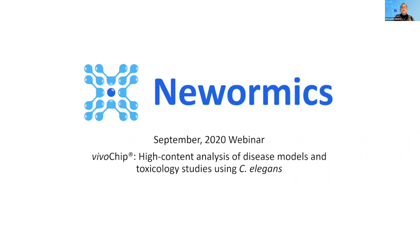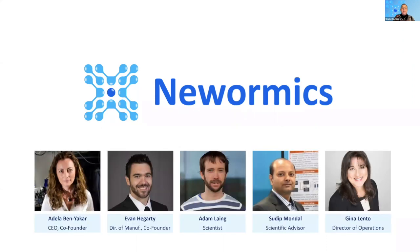The full New Wormix team shown here includes myself on the end. I have a PhD in biochemistry and have been a serial COO for life science companies for 18 years. Co-founder Adela Benyakar holds the Harry L. Kent Professorship in Mechanical Engineering at UT Austin. She specializes in femtosecond laser surgery, two-photon microscopy, high-speed imaging, and microfluidics. Her research has been cited more than 5,000 times in the scientific literature.